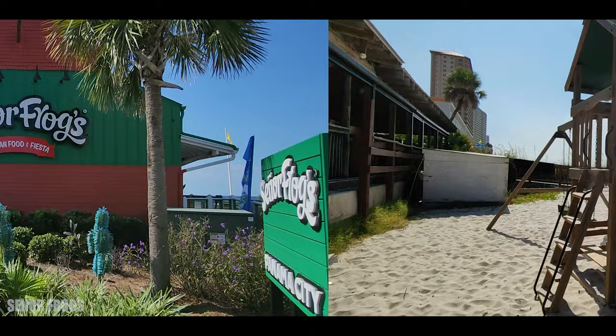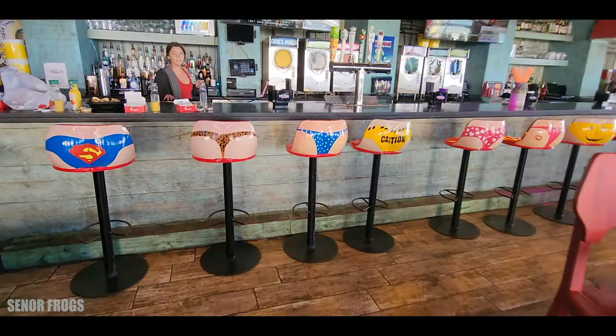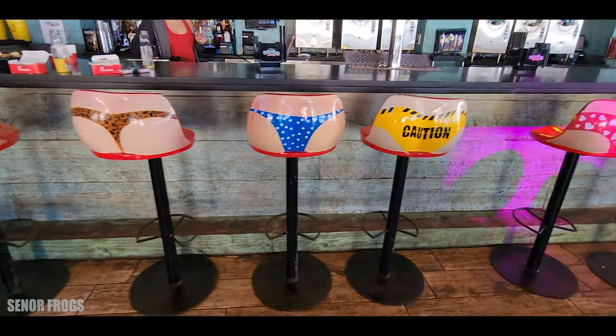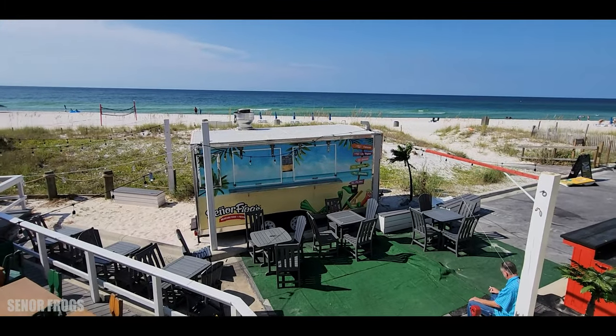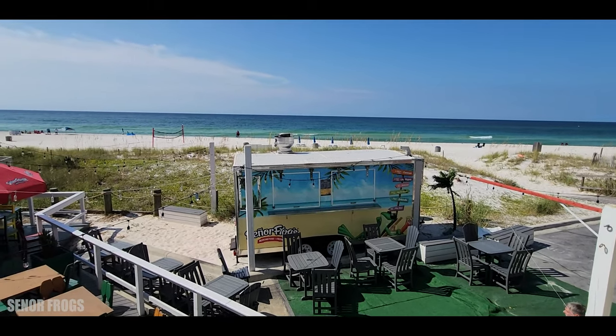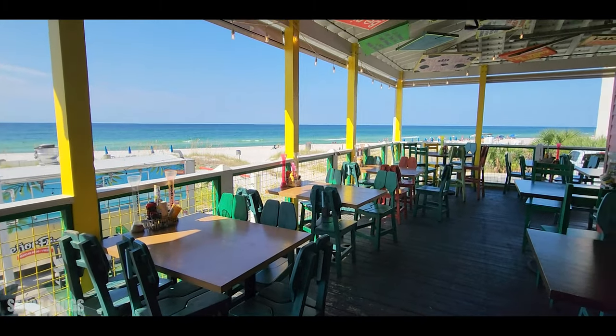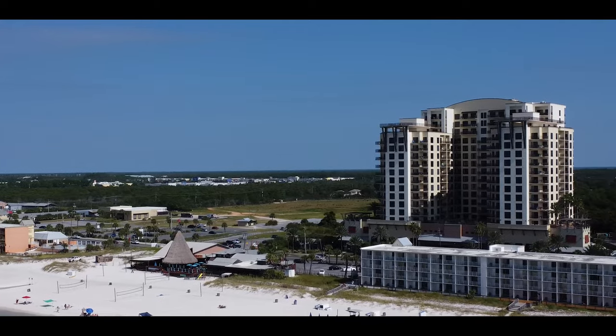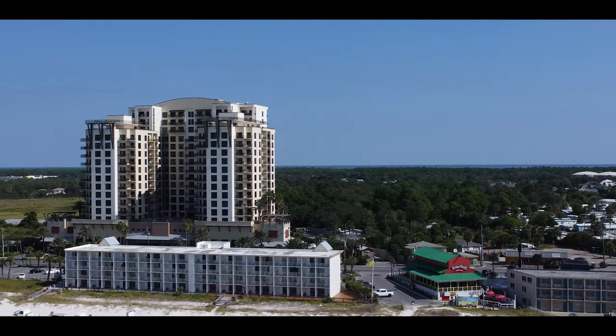Not too far away is Señor Frogs, which is also a fun place to hang out — they do have a little bit of extra fun, I think. They also have a great view of the gulf, and food and drinks of course. One interesting thing I found is that it is just one building in between these two beautiful properties, so it's an easy walk between each of them on the beach or on the sidewalk.